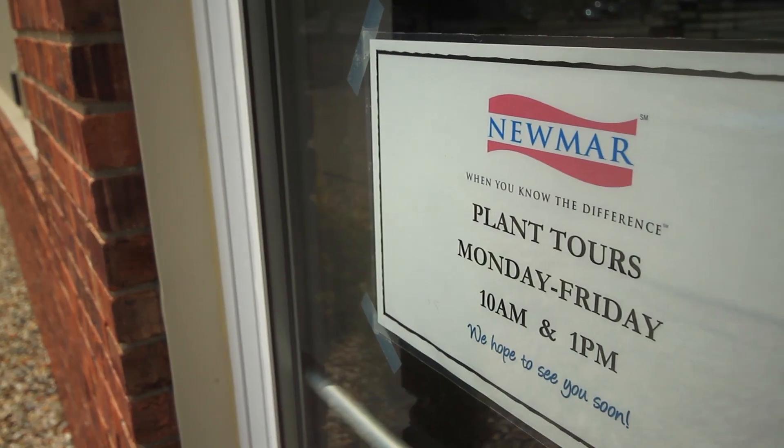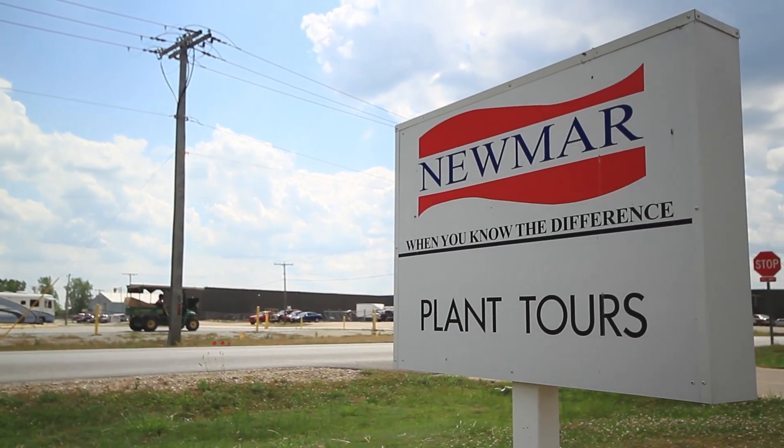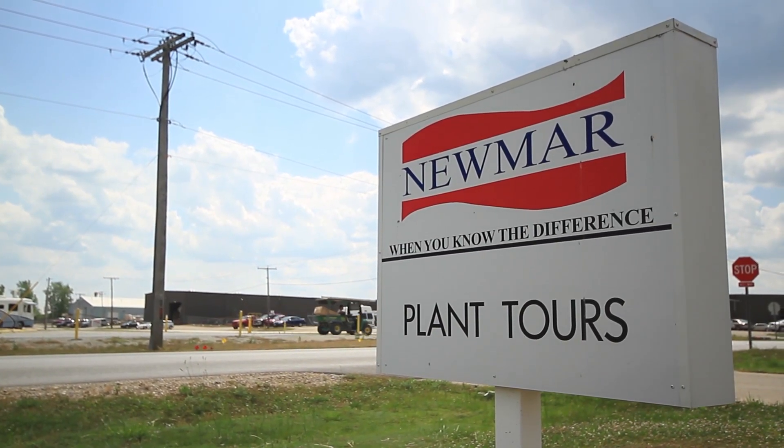I want the customers to know what a great company Newmar is. We take pride in our quality and our service, and if they haven't taken the Newmar experience, they really should.